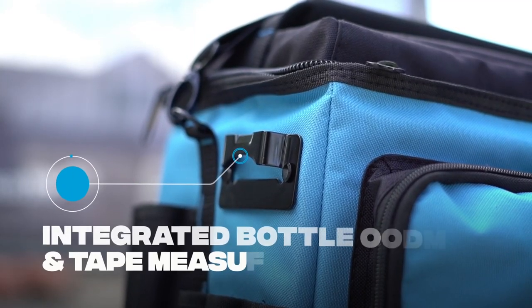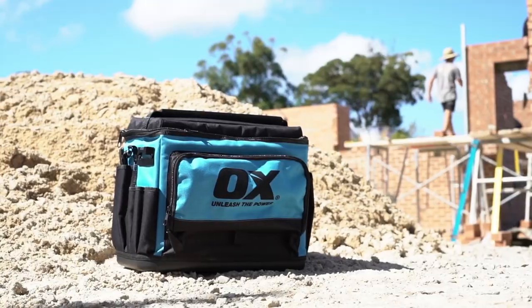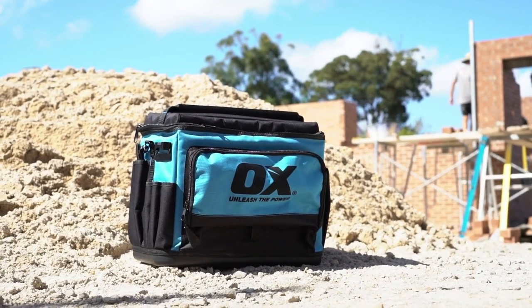With a bonus integrated bottle opener and tape measure clip, the Aux Tough Cooler Bag will keep you going all day long. No bull, just Aux.